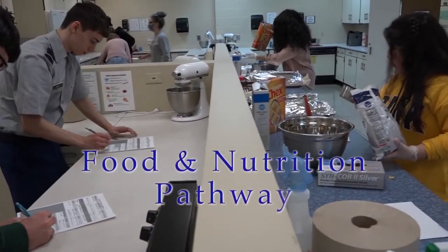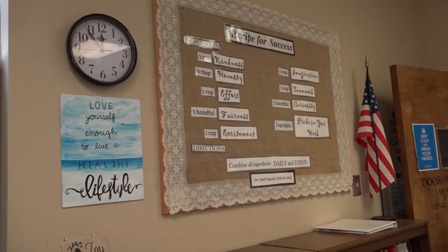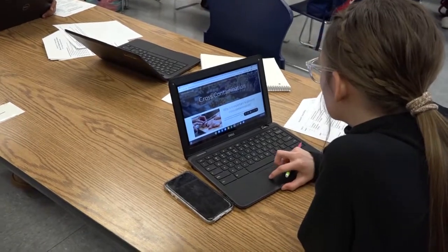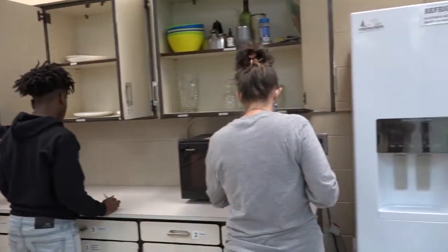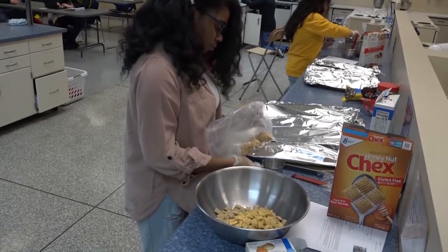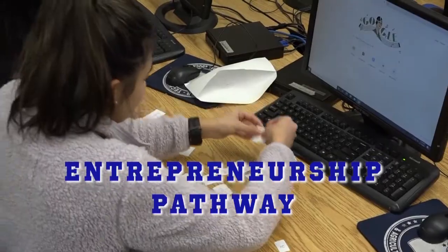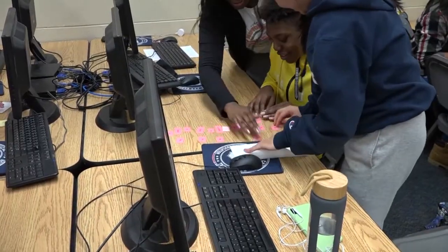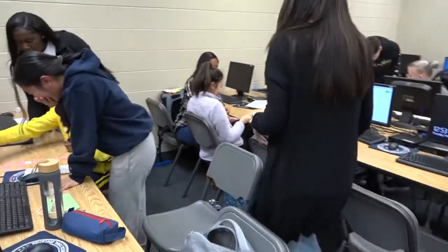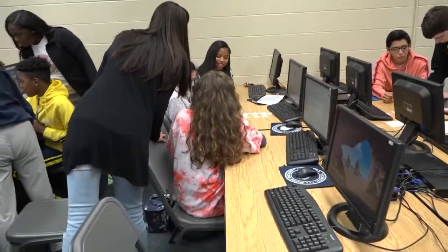In our food and nutrition pathway, students learn how to create healthy meal plans, ways to prepare foods and the correct use of kitchen tools, and cooking strategies. The course to start this pathway is Food, Nutrition, and Wellness. Students in our entrepreneurship pathway learn the concepts to starting their own business. They work on legal aspects behind a business as well as how to create and follow business plans. The course Intro to Business is the class that starts this pathway.